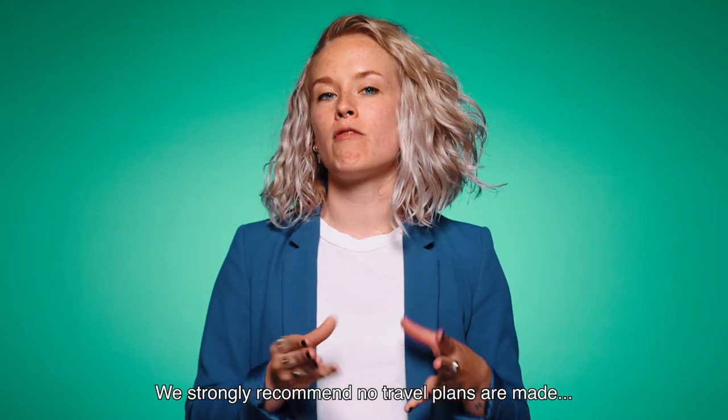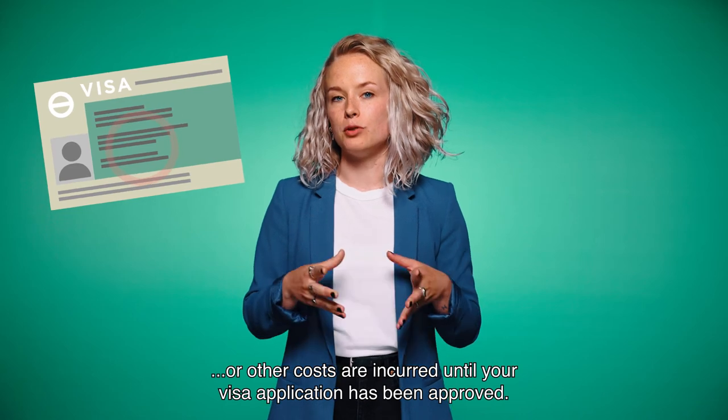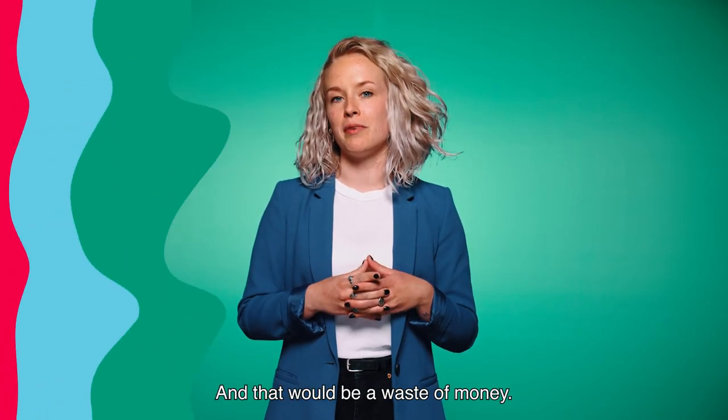And one more thing: we strongly recommend no travel plans are made or other costs are incurred until your visa application has been approved and your entry visa has been provided by the Dutch embassy. Because there's always the slight possibility that things don't work out, and that would be a waste of money.